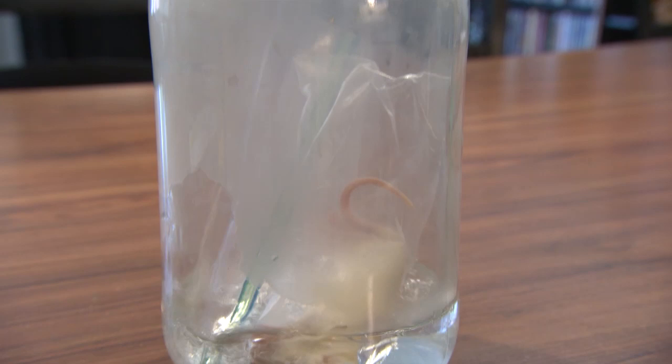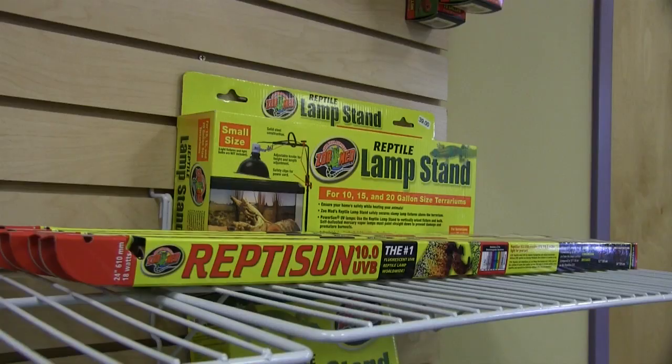Snakes do require whole prey as part of their diet, so most snakes are fed using rodents. We usually recommend frozen, thawed rodents to prevent any risk of injury to your snake during feeding.